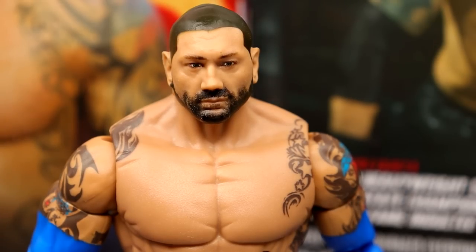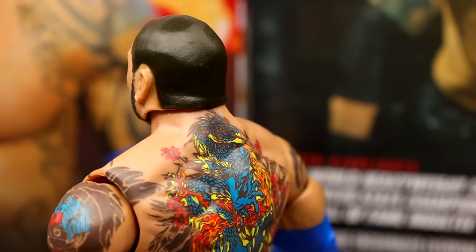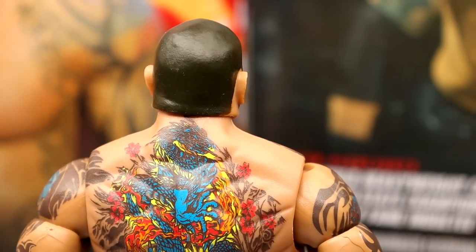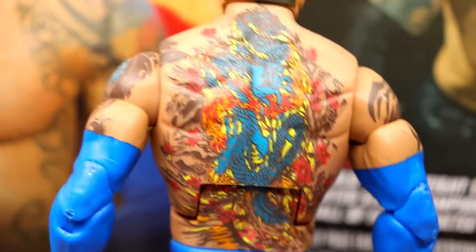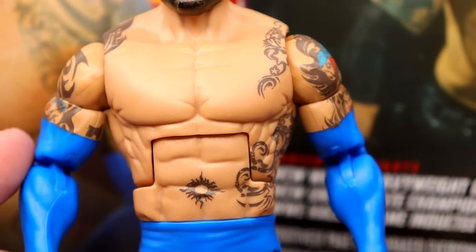For the Batista head sculpt, this looks to me like the Elite 72 sculpt just repainted differently. I like the texture effects on the beard — it looks really good and fits the time period. I think it looks just like him for the most part. His last figure had a bald spot and this one does not, so I'm not sure which is more accurate — I feel like the bald spot is probably accurate. He's got the beautiful back tattoo, very nice decal detail.